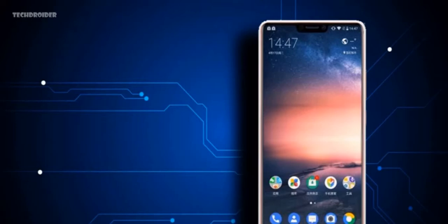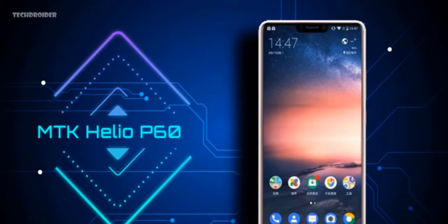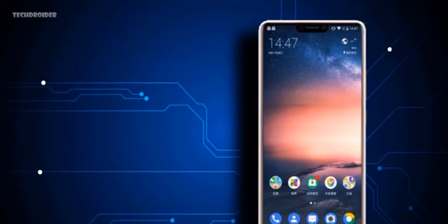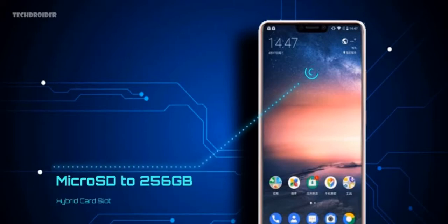According to reports, the Nokia X6 will be available in two variants: Snapdragon 636 with 6 GB of RAM, or MediaTek Helio P60 with 4 GB of RAM. That also means there's going to be a significant price gap between the two. You'll be able to expand storage via microSD card, but there's no dedicated slot — it uses a hybrid tray, so it's either one SIM or one SD card, or dual SIMs together.